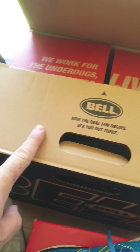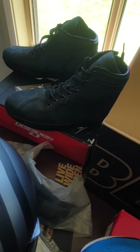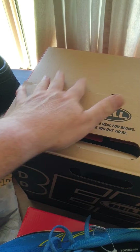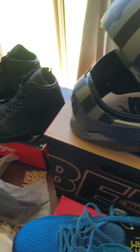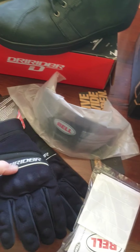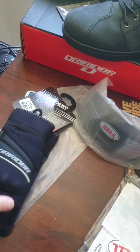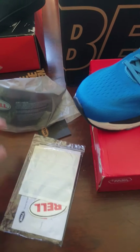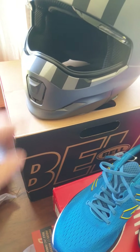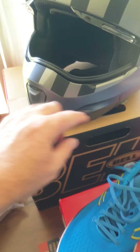I got the helmet, the boots, and the gloves from them online. It's a hard thing to fit online, but they have a good returns policy - so as long as you don't untag everything and you return it in a resellable condition, you're fine. It has a spare tinted visor included.